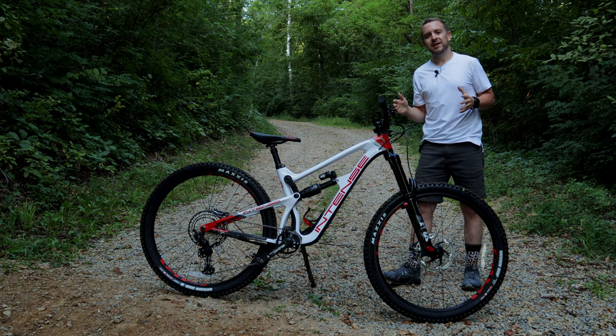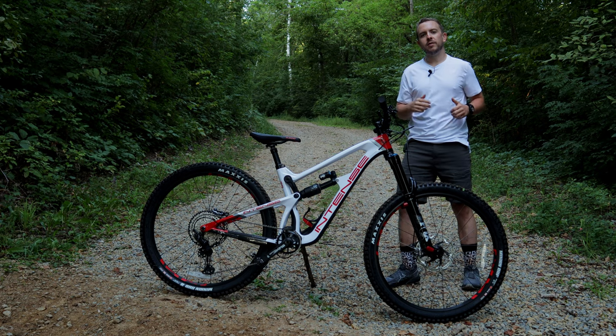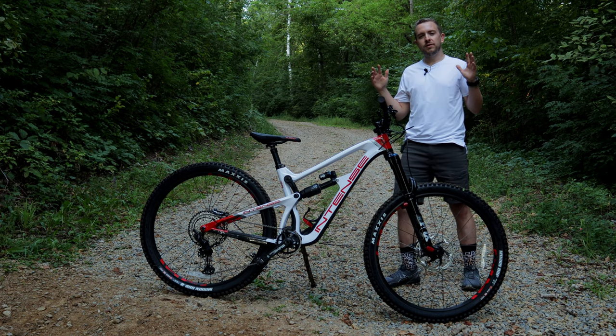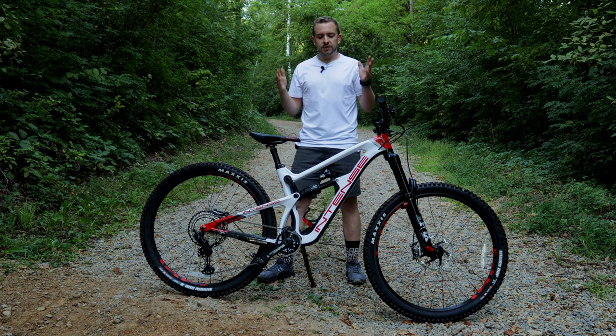Hey everyone, welcome back to the channel. In front of me here I have a 2021 Intense Carbine 29er. I first want to give a huge thanks to PDR Performance for lending this bike to me to test, to ride, and to finally review for you guys here today. So now let's talk about the specs of the Intense Carbine.